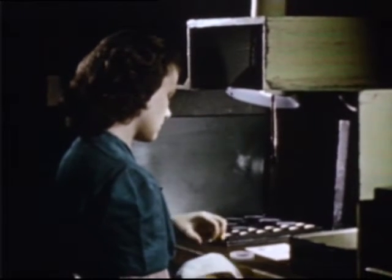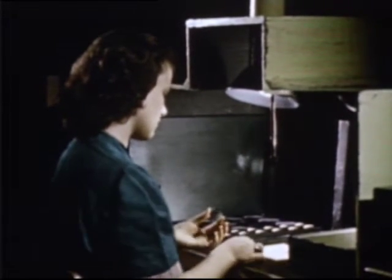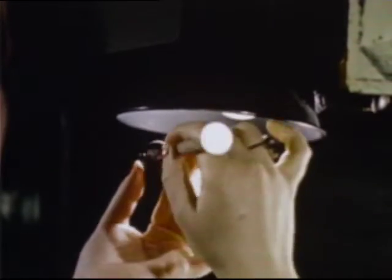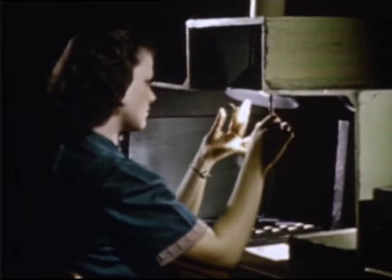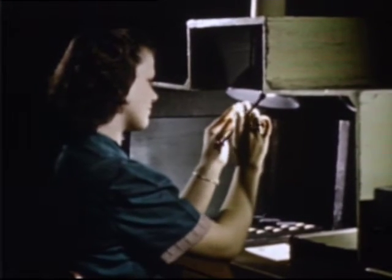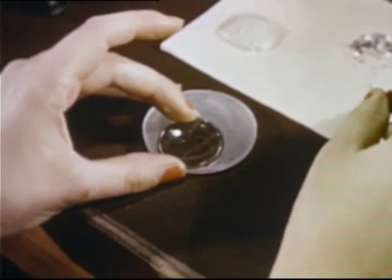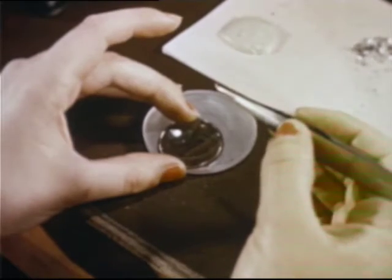Matching the two sections of a bifocal calls for trained eyes, patience, and dexterity. Because a single speck of dust between the two parts will spoil the finished lens, girls work in dust-proof, air-conditioned rooms. Every inch of each compartment in the room is carefully scrubbed every morning. Benjamin Franklin was the man who first thought of combining two lenses in one for near and far seeing.